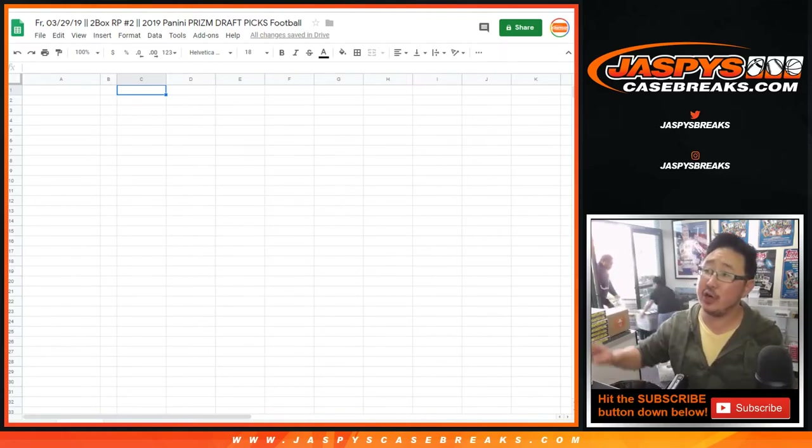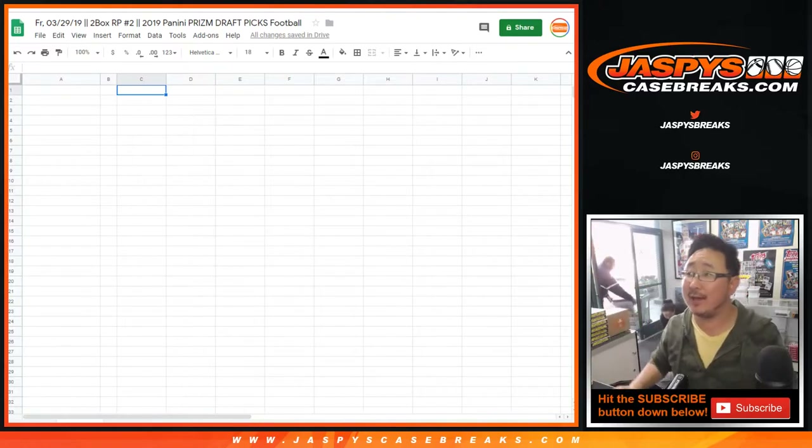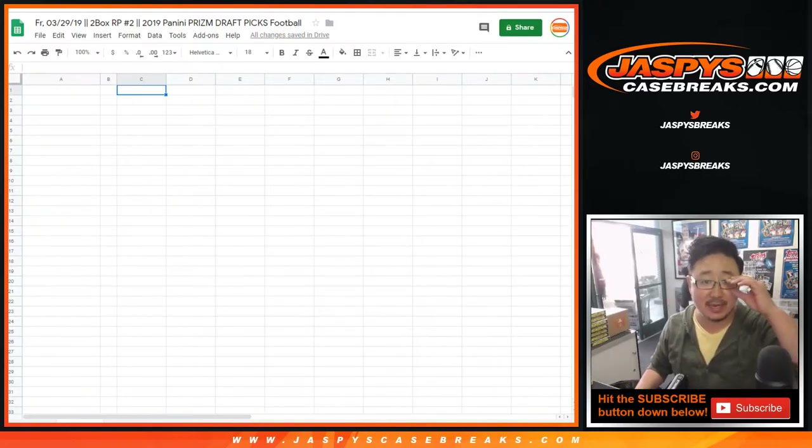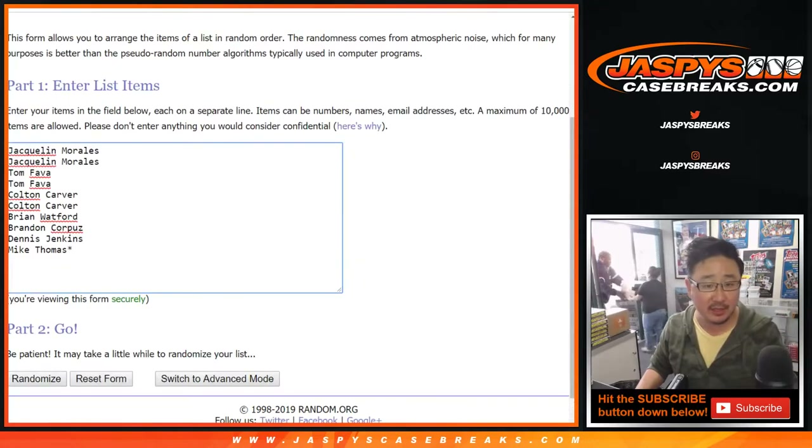Good afternoon. Happy Friday, everybody. Joe for jazbeescasebreaks.com with that right there. Two box random pack break number two of the brand new 2019 Panini Prism Draft Picks Football. Big thanks to these folks right here for getting into it. Break number two.